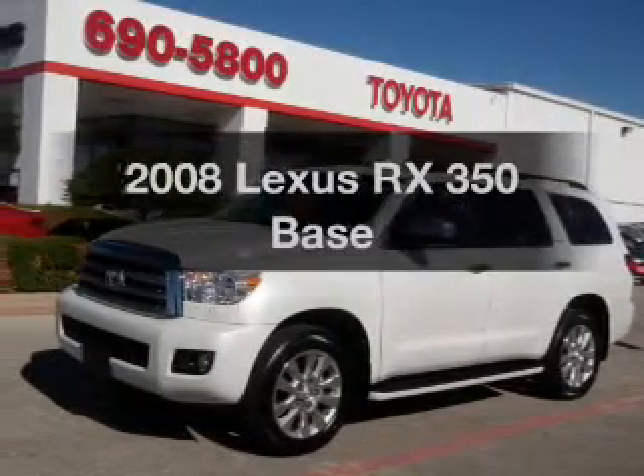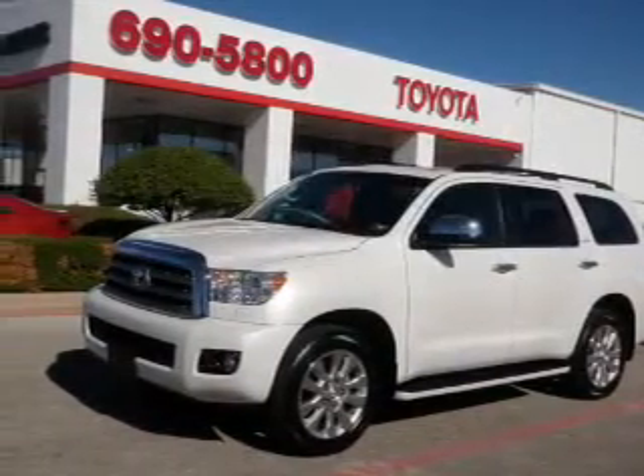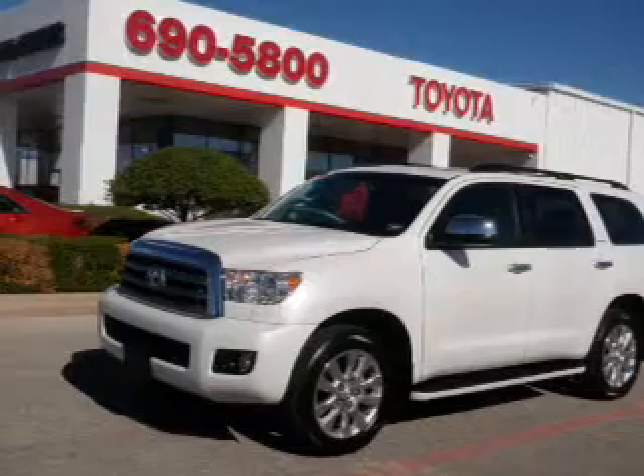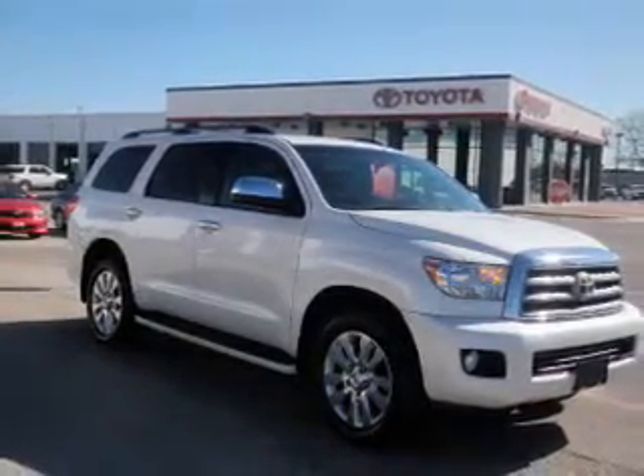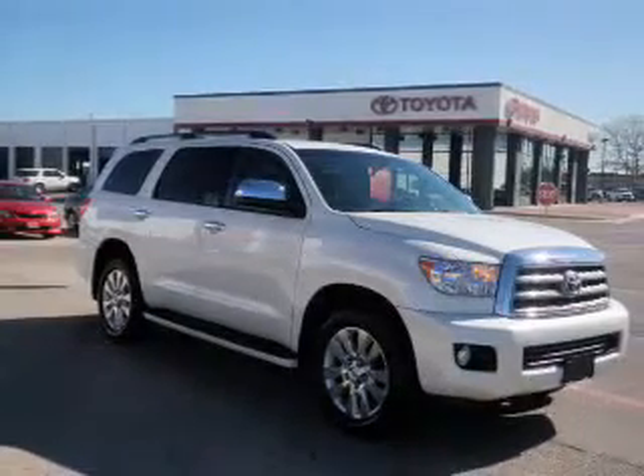Get noticed in this 2008 Lexus RX 350. Travel the roads in style and comfort in this great vehicle with a reliable 6 cylinder engine connected to a smooth shifting 5 speed automatic transmission.